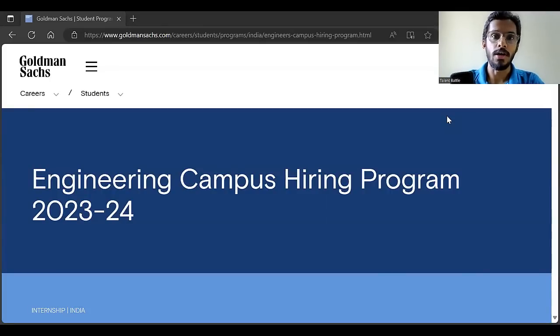Secondly, we are going to conduct free preparation for the Goldman Sachs aptitude test — the round one aptitude test. If you are interested in the free preparation, make sure you fill the Google form which we have attached in the description of this video.